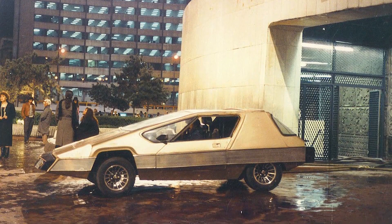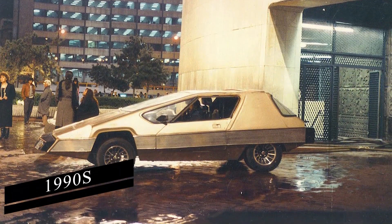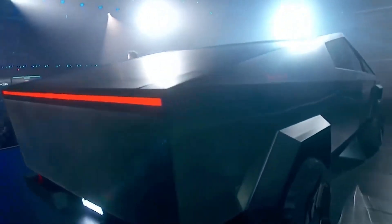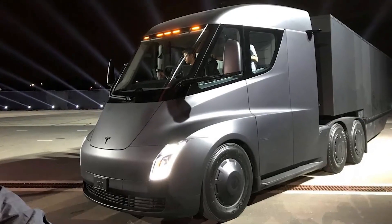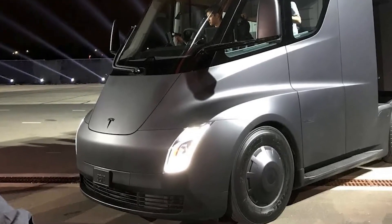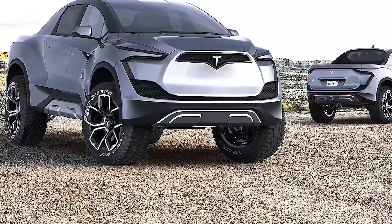Why do we believe he is exaggerating? In all honesty, the Cybertruck appears to be a futuristic idea from the 1990s. He is correct that the truck does not look like anything else currently being created in the automotive sector, though. During one of his early truck presentations, Elon Musk cautioned that the design would be too divisive due to its futuristic, Blade Runner-like appearance.